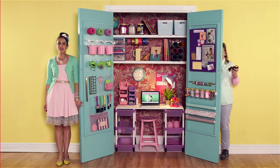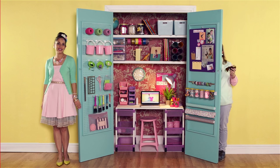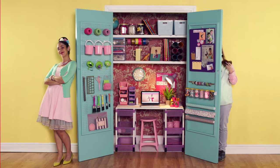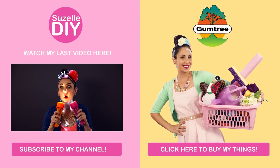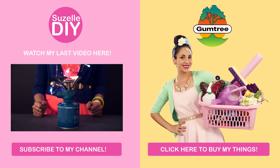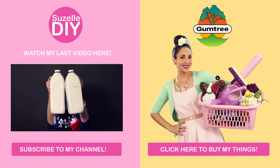And there you have it. I have transformed a cluttered place into a creative space. DIY, because anybody can. P.S. guys, you can really buy this stuff on Gumtree. Go look, it's there. Even Marion is selling some of her stuff. Click it. Buy it.